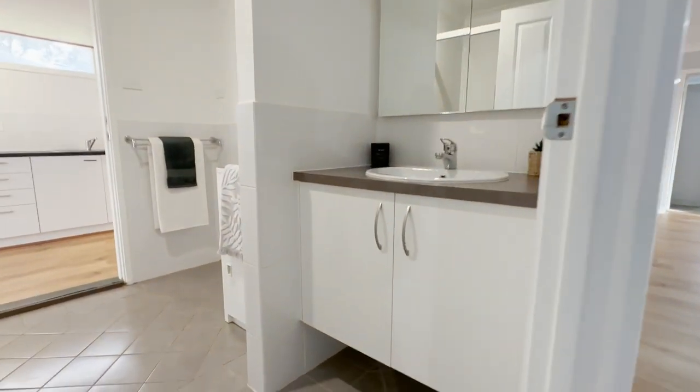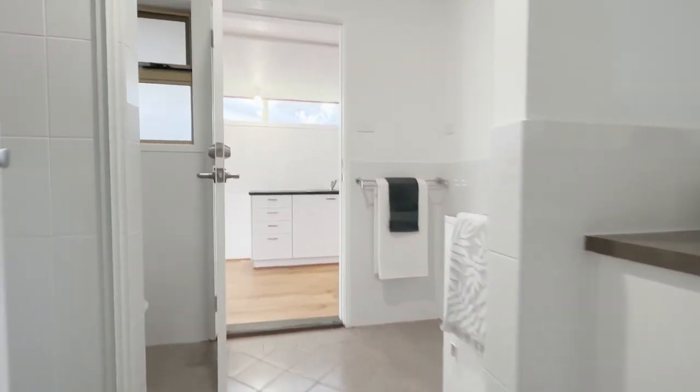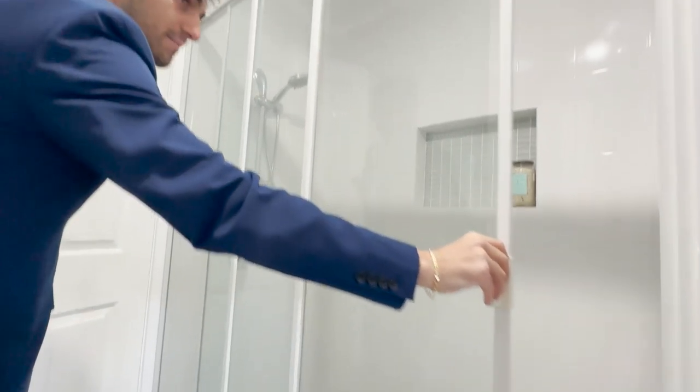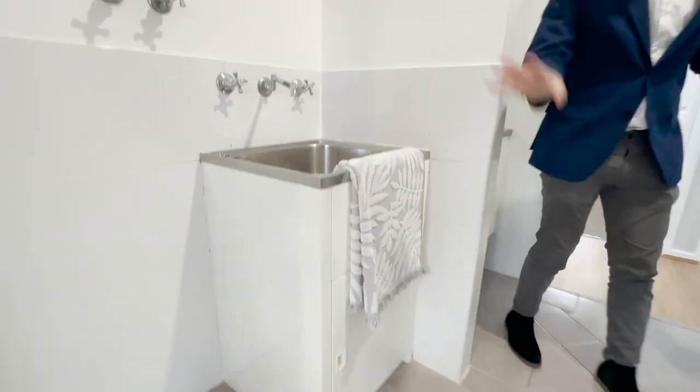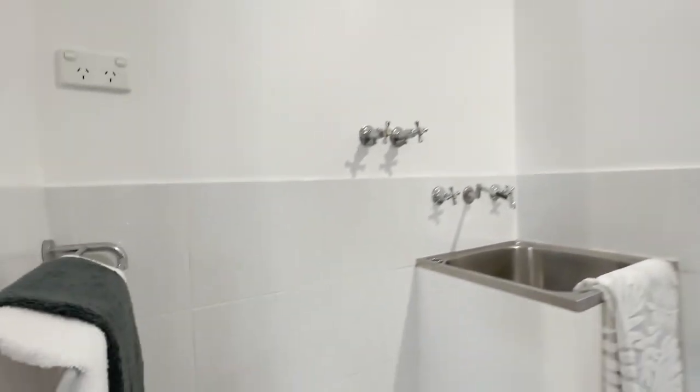Coming on through, we'll go and meet the main bathroom. This is what we call a two-way bathroom. On the right-hand side we've got a hanging vanity, and on the left-hand side is a really large shower — this is three doors, open and close. There's a spot here for the laundry tub and your plumbing connection. And then just around behind this door is your toilet.